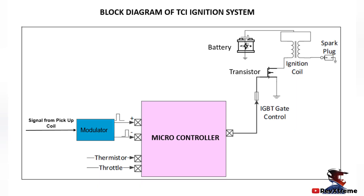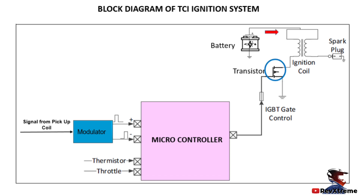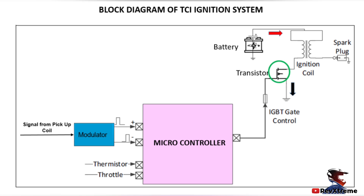Now let us look into the working principle of the transistor coil ignition system. The primary of the ignition coil is connected to a 12-volt battery and is charged for a particular dwell time. The circuit is switched on and off by a transistor switch. When the switch is on, the current flows from the primary windings in the ignition coil to the switch and is grounded. The flow of current in the primary winding causes a magnetic field to be formed around the ignition coil's secondary winding.